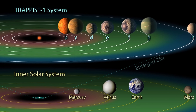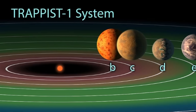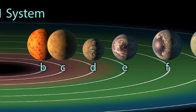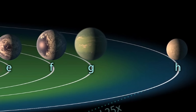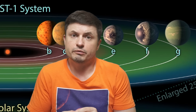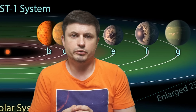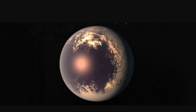First of all, this is a red dwarf system. The luminosity of this star is only about half a percent of what the Sun produces, with most of the radiation emitted in the infrared. That means any planet that could potentially host liquid water would have to orbit super close. In this system, all seven planets labeled b through h are very similar in size to Earth, and many of them fit within the hypothetical habitable zone where liquid water might exist.